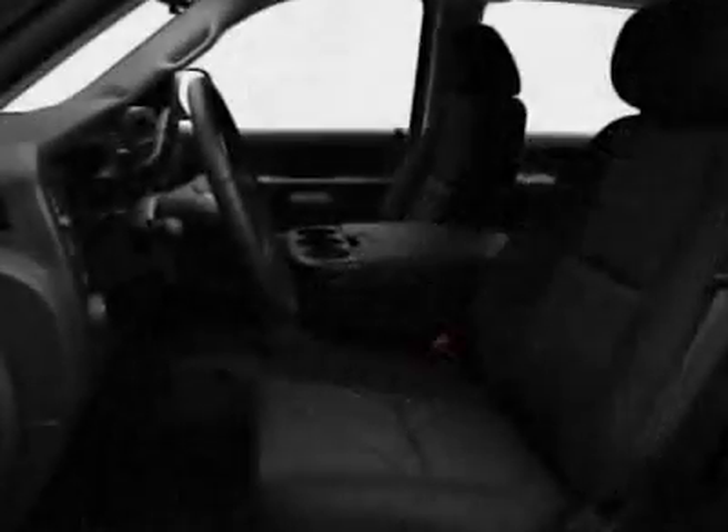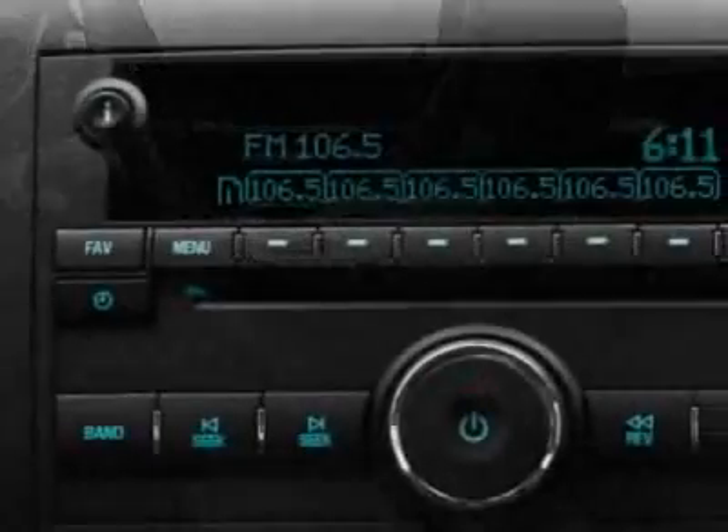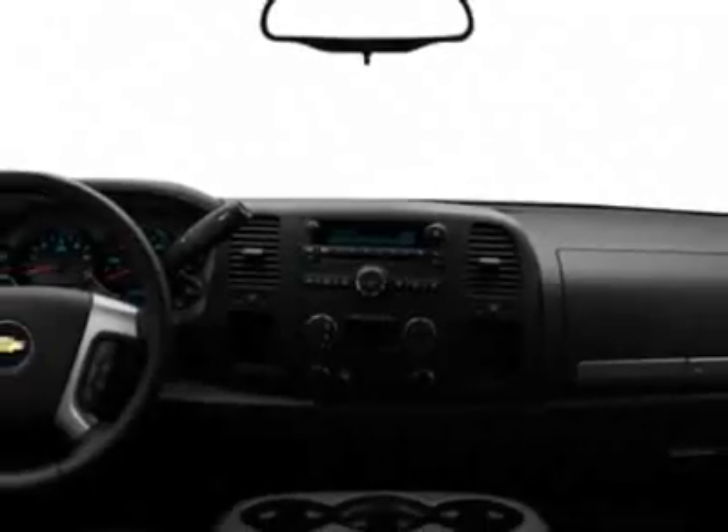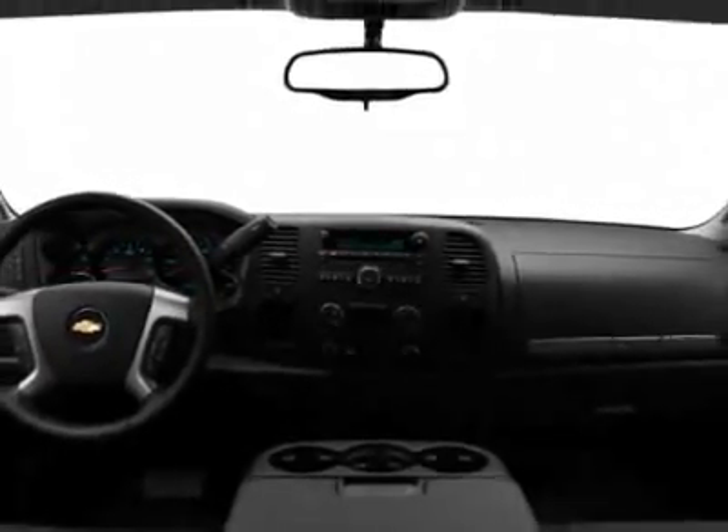Emissions requirements for Connecticut, Maine, Maryland, Massachusetts, New Jersey, New Mexico, New York, Oregon, Pennsylvania, Rhode Island, Vermont, and Washington State. All-Star Edition.